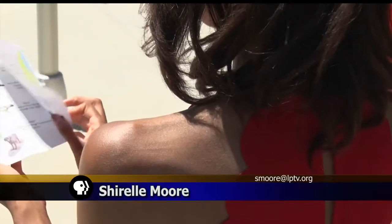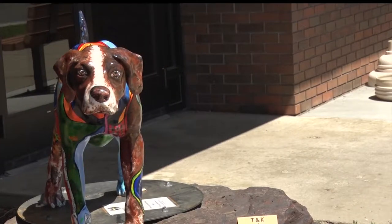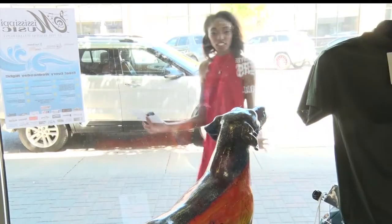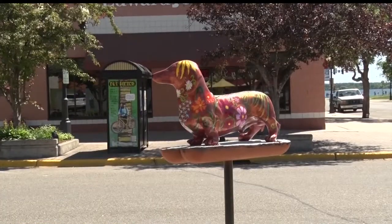All you need is a map, some sunshine, and a good sense of direction to enjoy the Bemidji Sculpture Walk. You can find the dogs hanging out on street corners or even in shop windows. Three of the dogs are outside, and when we were deciding where the dogs should be placed, we thought a dog town should be out in front of Lucky Dogs.